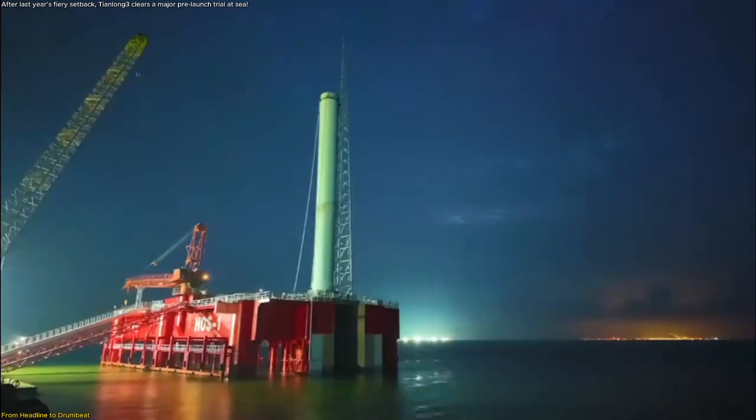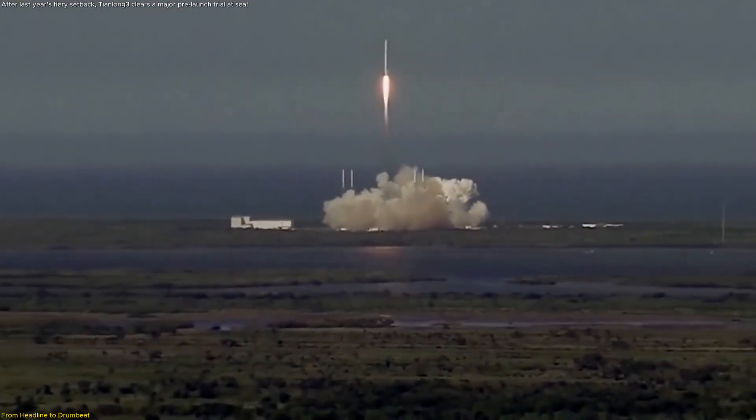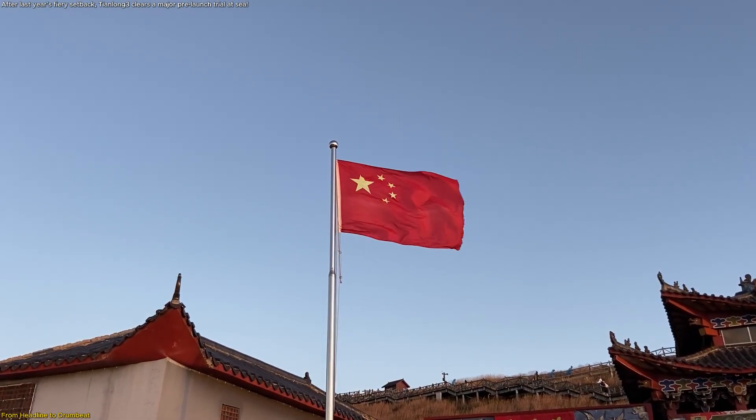If Space Pioneer turns this into a clean first flight, a controlled recovery, and a credible turnaround to Flight 2, China's commercial sector will gain a true Falcon-class analog.